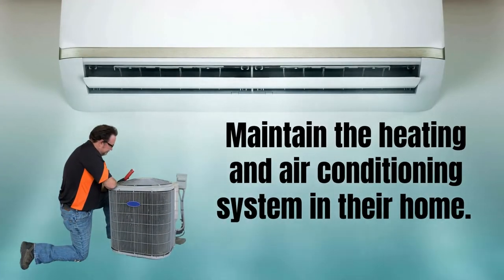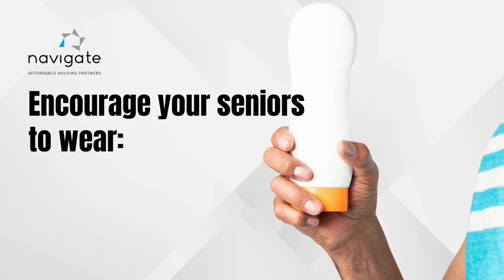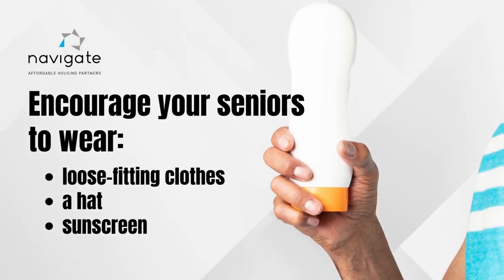Maintain the heating and air in their unit so the home cools properly. Encourage your senior residents to wear loose-fitting clothes, a hat, and sunscreen whenever they go outside.